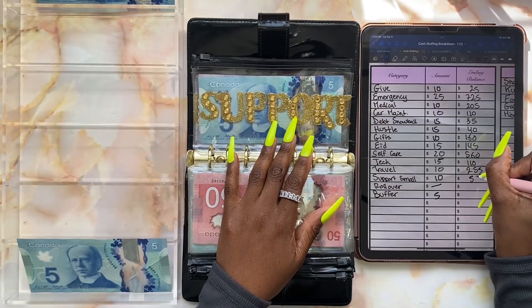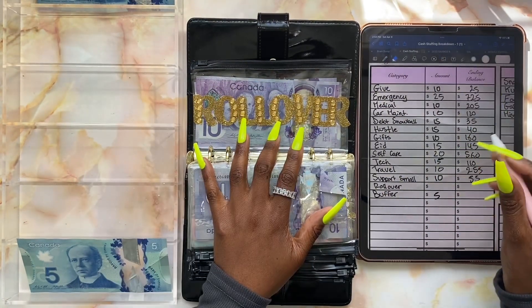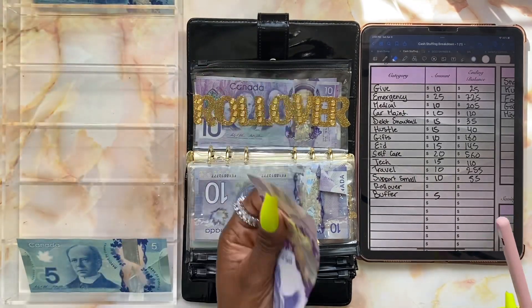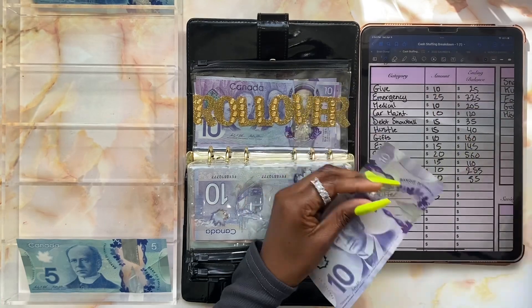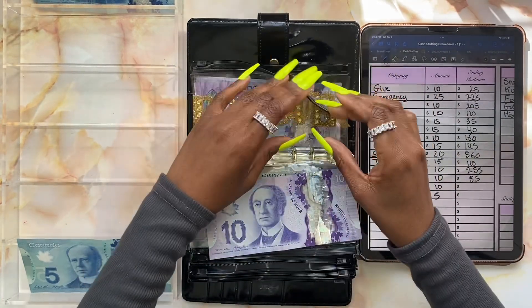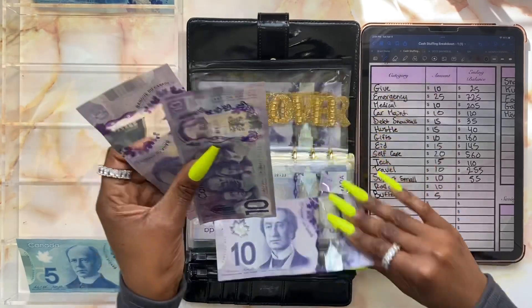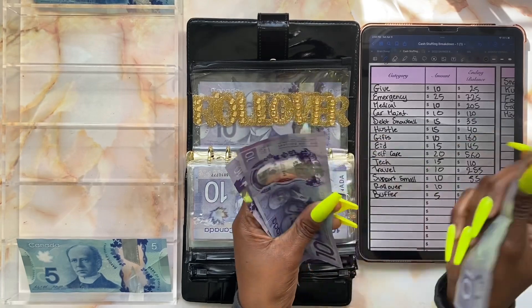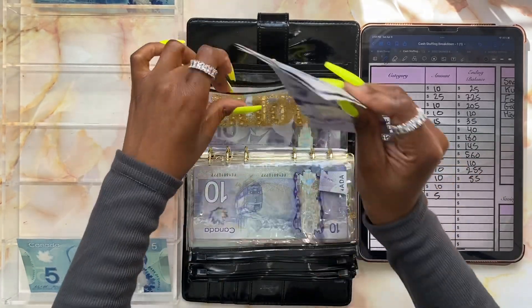Rollover — we finally get to stuff rollover today! Remember I had that ten dollar bill that I rolled over from my personal envelope, so today we're stuffing ten dollars into rollover. Rollover now has thirty dollars as our current balance.